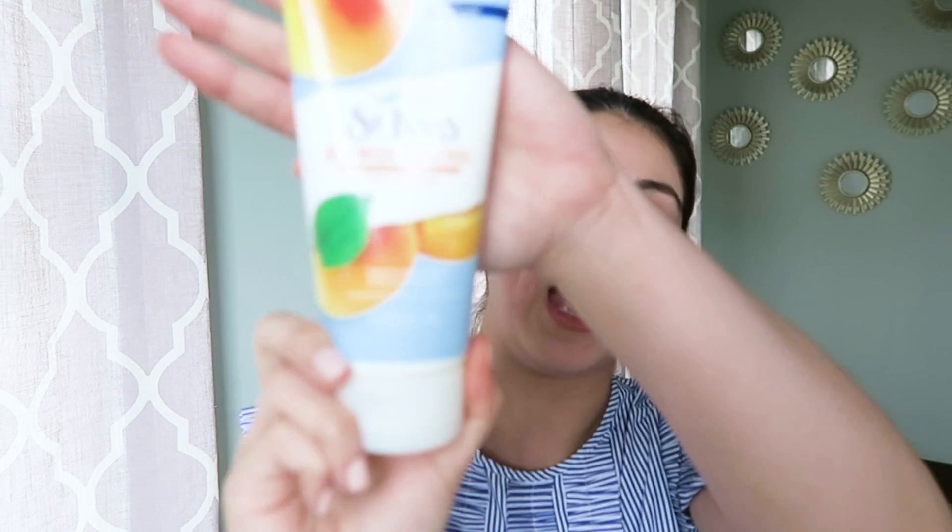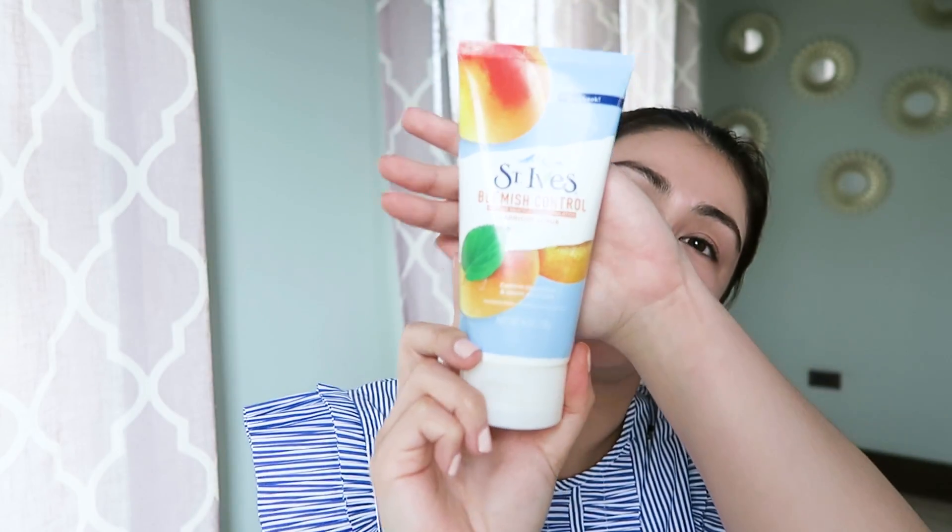I use a scrub — you can get this locally at any grocery store or supermarket. This is St. Ives Blemish Control Apricot Scrub. I've actually been using this since college — I discovered it with my sister and it's a really good scrub. I use it only weekly. Apply a little on the face while it's wet and rub it around. Again, don't tug too much on your skin; let the product do its job. Though very gentle on the skin, just rub it for about a minute or two while in the shower or washing your face. It's also a blemish control scrub.